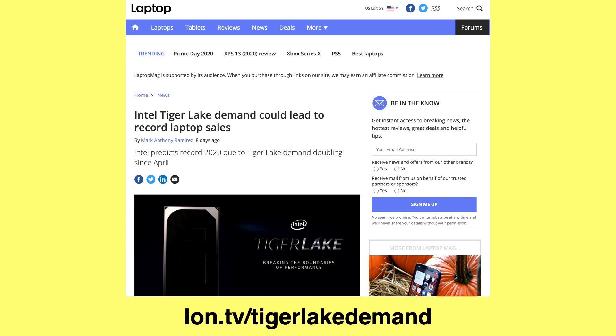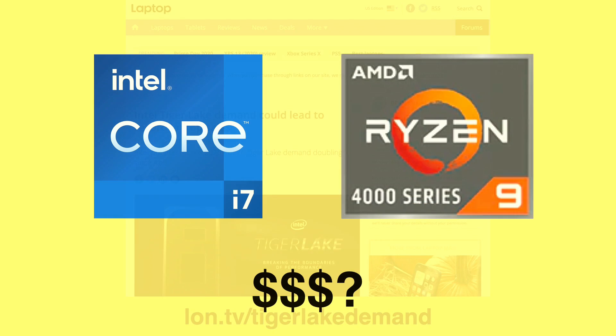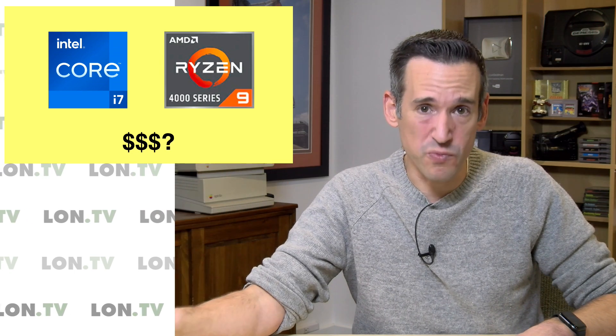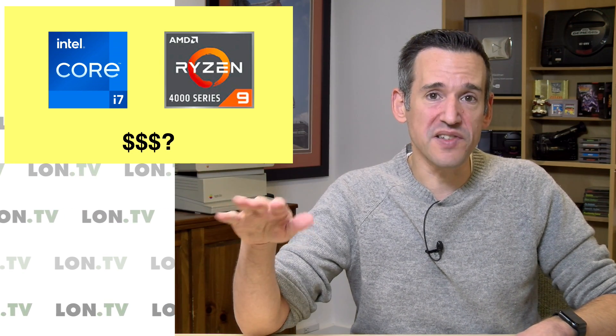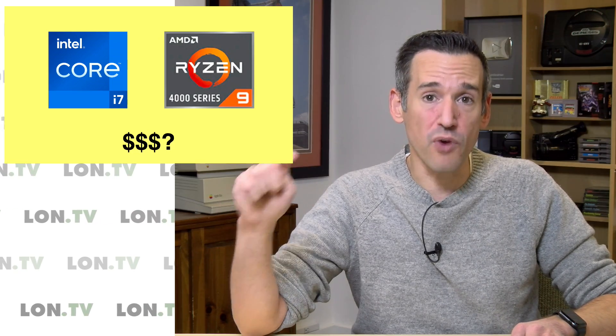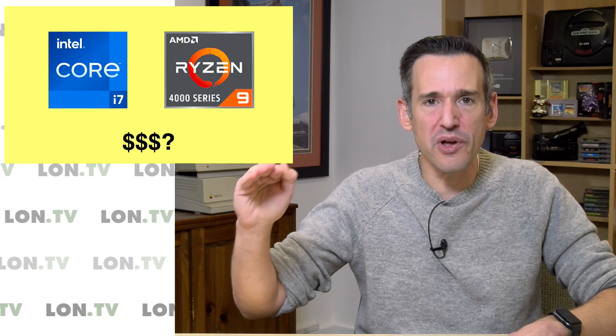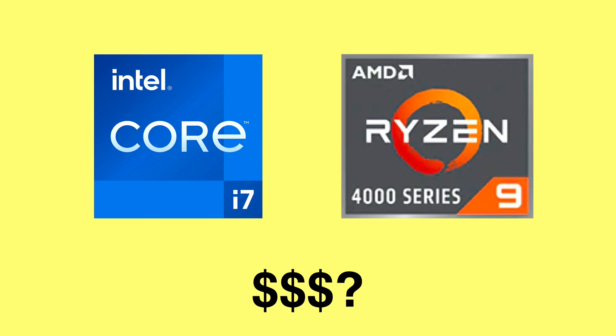We'll be getting many more Tiger Lake-based machines in to look at in the near future. But I still think the AMD Ryzens will be competitive both in performance and pricing. Don't be surprised to see a lot of budget laptops running with Ryzen 4000 series processors that will be a little below Tiger Lake performance, but still very, very good for their price points. And again, this is all good for us consumers.